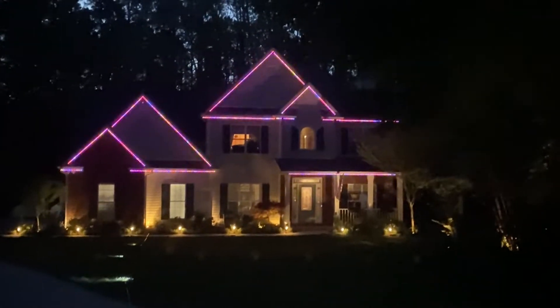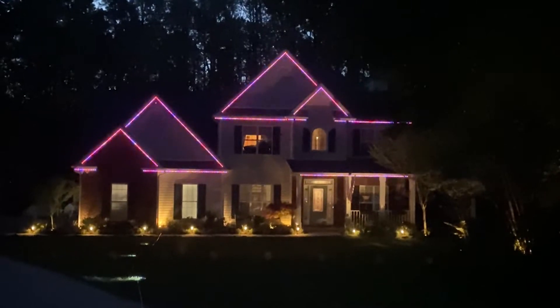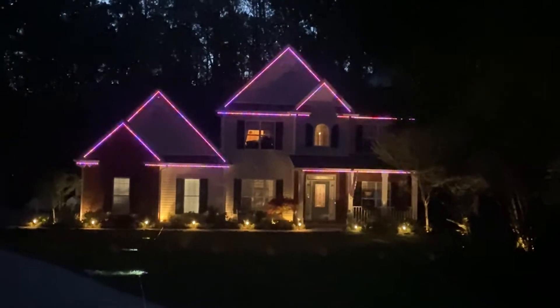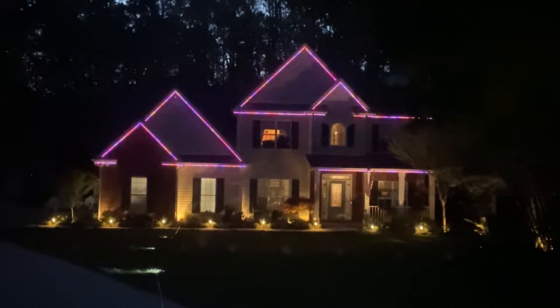Hey there. I thought I'd do a short video to show you what 3-inch space pixels look like at different distances from the house. It took me three weeks to determine what spacing I wanted, and because I'm 120 feet from the street, I decided to go with 3-inch spacing.